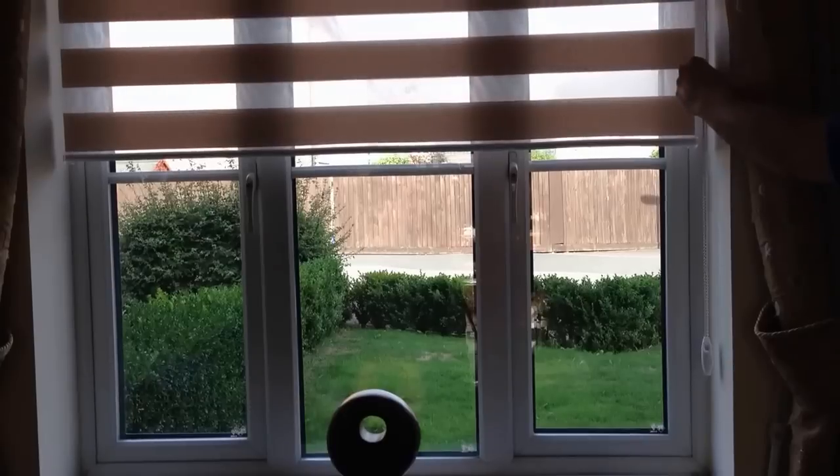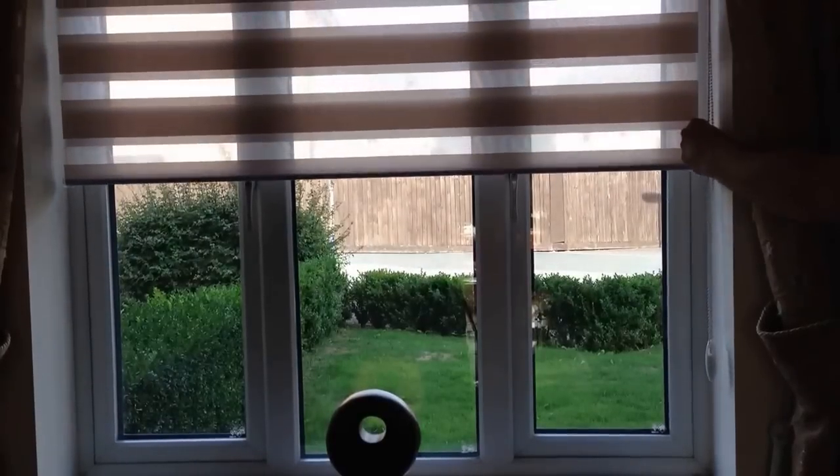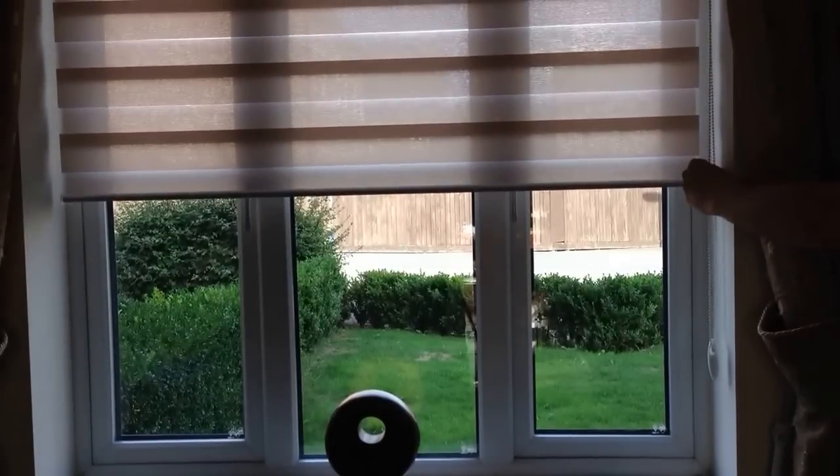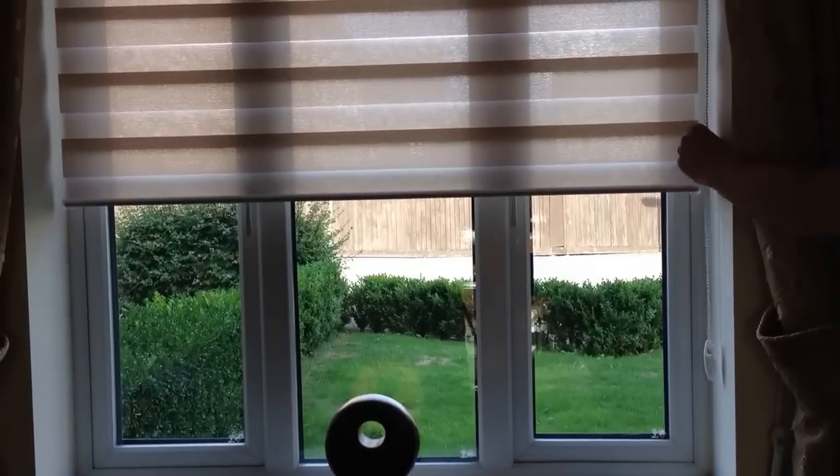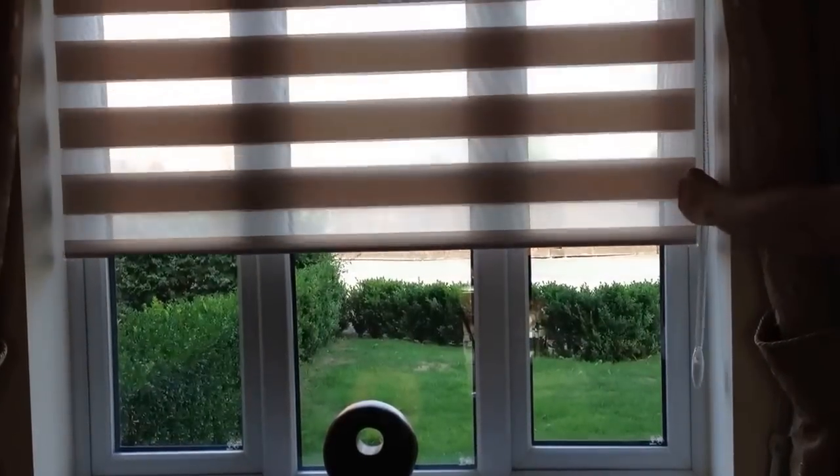In the night closed position, this blind offers a complete sun filter during the day at differing levels, and at full length complete privacy at night time.